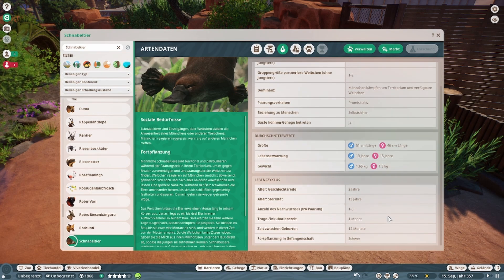Wird 13 Jahre alt. Fortpflanzung in Gefangenschaft schwer. Guckt ja in die Schau, ne?